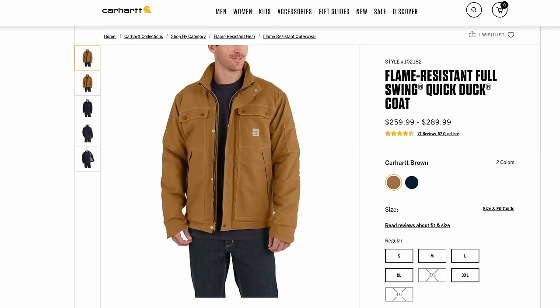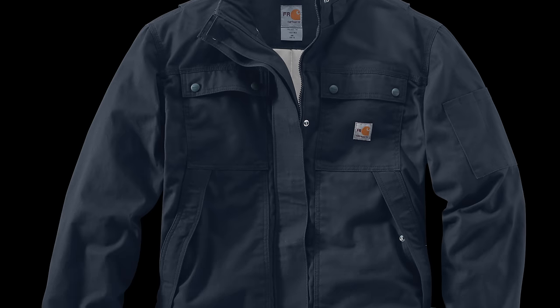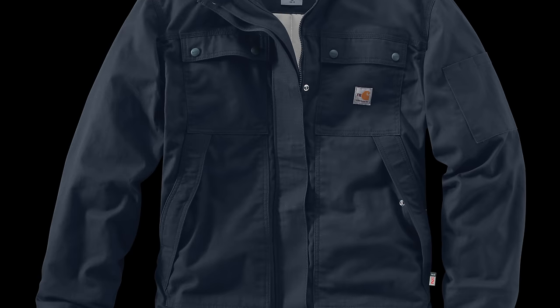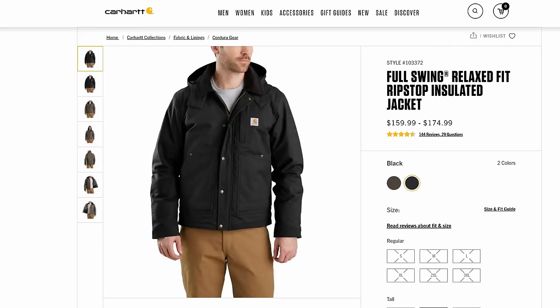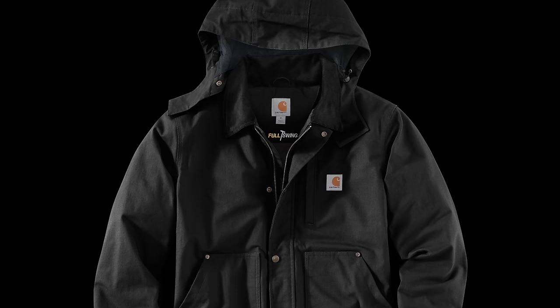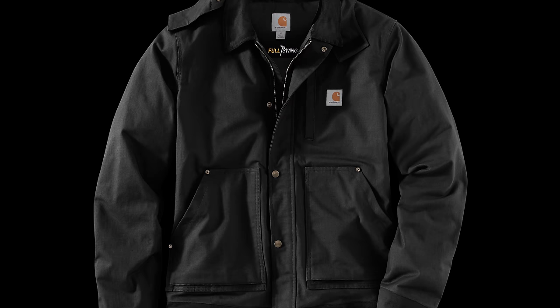Number 15 is the FR Full Swing Quick Duck Coat, with a clo of 1.68 and a cost of $260. This is where we break into the next level of warmth with an FR jacket in Quick Duck material with 150g 3M Thinsulate. If you're looking at FR options, this model is quite a bit warmer than the previous one, but it's not the warmest in Carhartt's FR offering. Number 14 is the Full Swing Ripstop Jacket, with a clo of 1.7 and a price of $160. It's made of 10oz Cordura Ripstop Nylon and 80g 3M Thinsulate insulation, making a more tactical-looking work jacket with significant warmth. This is also where you begin to see elements of the Yukon line, with features like the hood closure.